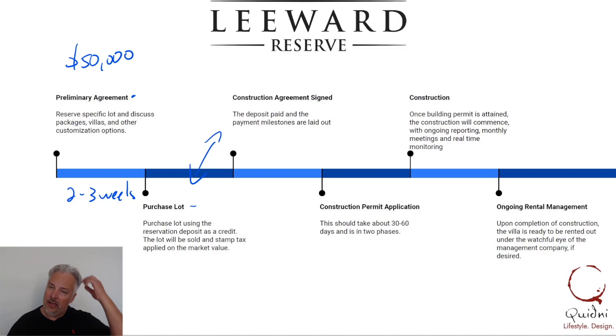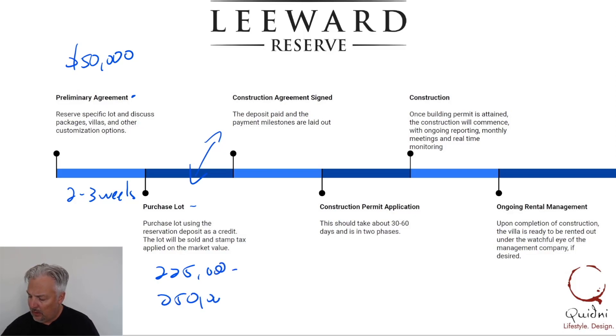Right now the lots are between $225,000 and $250,000, and it's whatever the market value is for that. So we'll look at your total price for your home and then take off the value of the lot — again, to save some stamp tax.